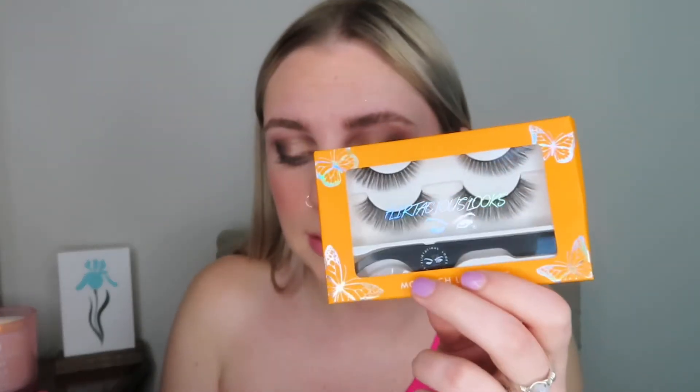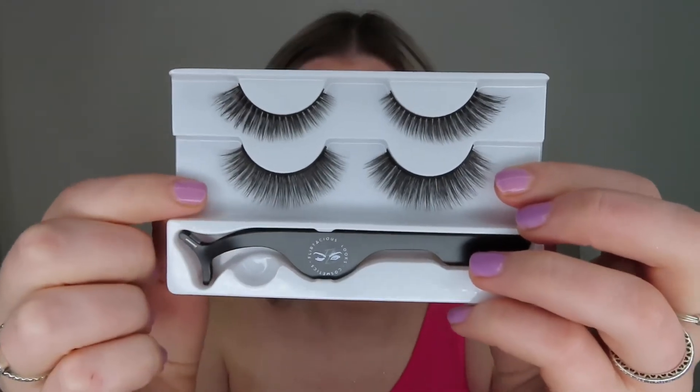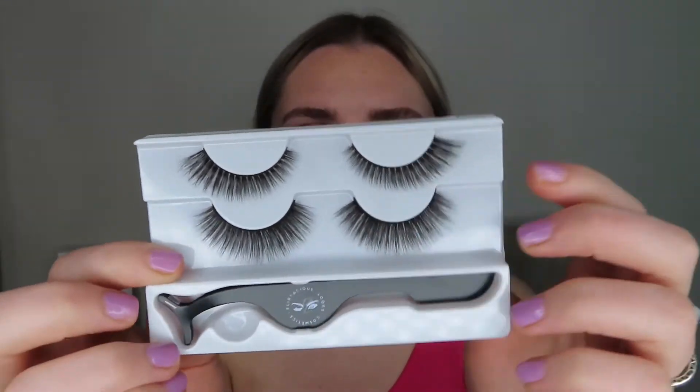The last item in the box is from Flirtatious Looks Cosmetics and this is the Monarch Lash Pack. Whether you're transitioning into makeup or seeking an everyday comfortable glam, Baby Girl and Charmer are the perfect duo. Baby Girl is an angled lash for the iconic cat eye effect, and Charmer is a round lash for an instant doll eye effect. Both are 100% silk and cruelty free, and these retail for $38. I'm going to go in with Baby Girl — I'm just going to apply them off camera quickly.